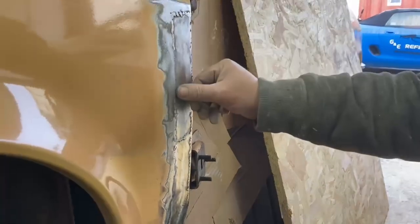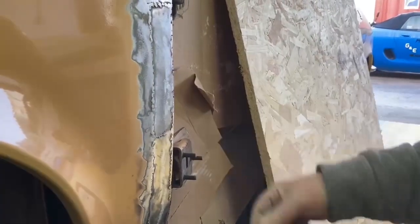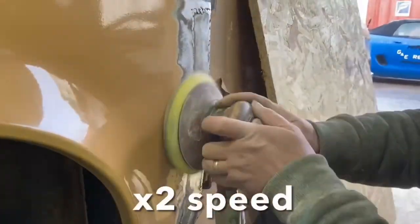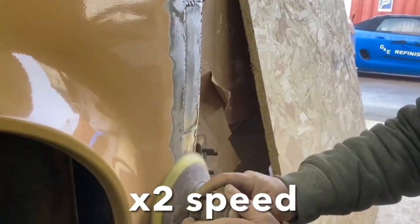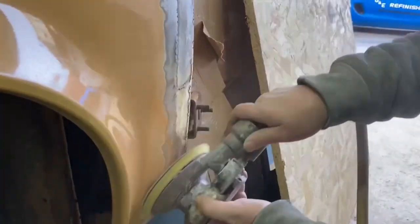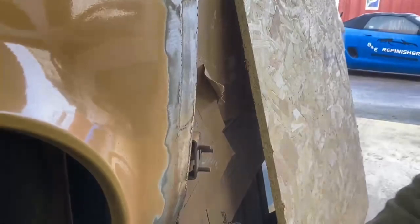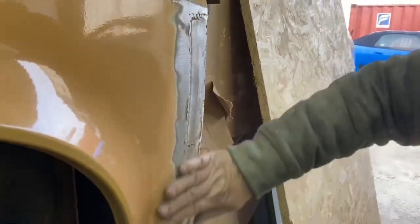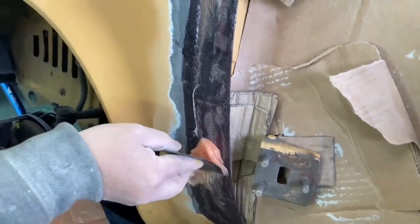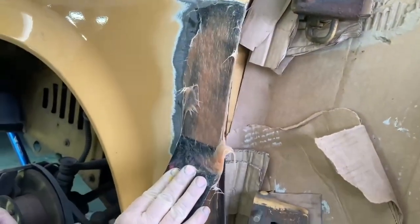Here we are — we've cut out the rot in the wing. We've MIGed in, spot welded in a plate over it. Now we're just going to smooth it down with 40 grit and then treat it. This is ready for some rust treatment. We're treated. We're going to put the first coat of fiberglass on — that seals absolutely everything up, makes it nicer, and just gives the filler a good base.